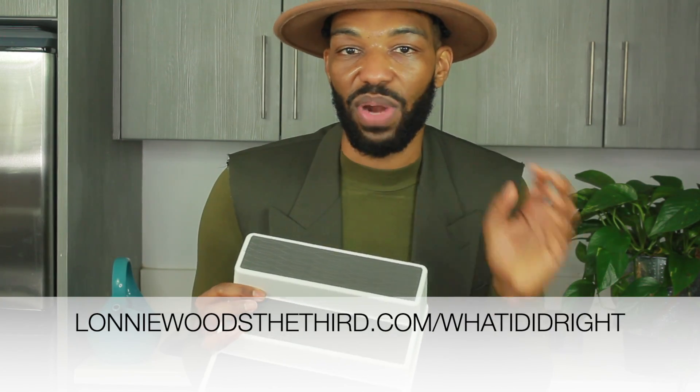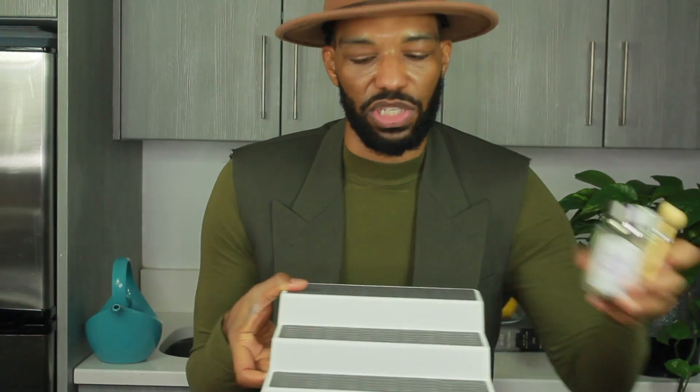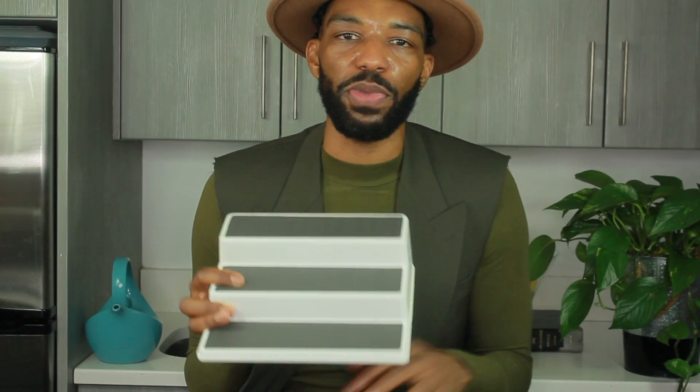I've actually featured these on my What I Did Right page, which is my Amazon store where you can shop all of my favorites at LonnieWasThe3rd.com/WhatIDidRight. I have two of these and I just put them side by side in my spice cabinet — it is just a game changer. I love these because the shelves are actually wide enough to fit some of the larger spices, like the Herbs de Provence I was just talking about. Some traditional spice organizers are thinner and only fit smaller bottles. These are definitely under $10 each — a great way to up your organization and kitchen spice game.